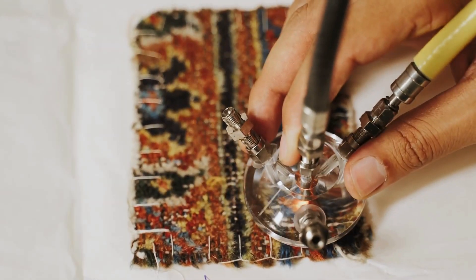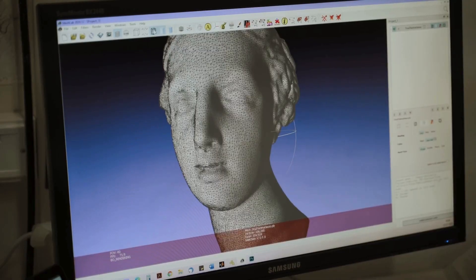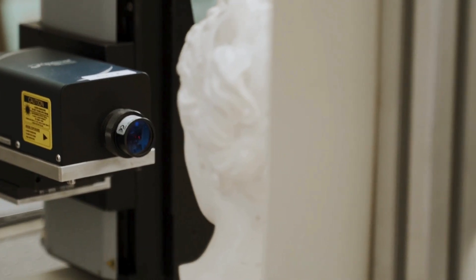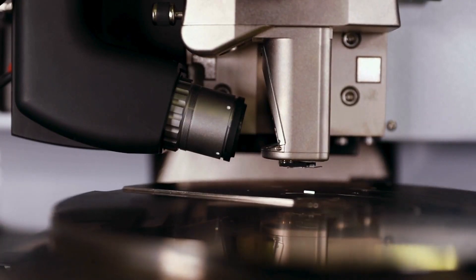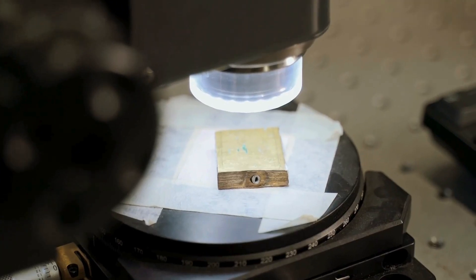MoLab provides 2D and 3D analyses, point analyses, multi-hyperspectral imaging and mapping, remote sensing and the skilled personnel to assist in providing answers to crucial research questions.